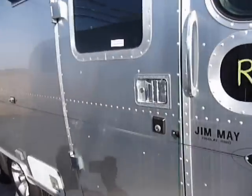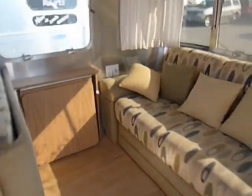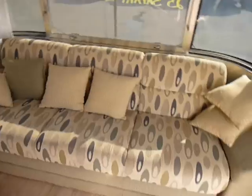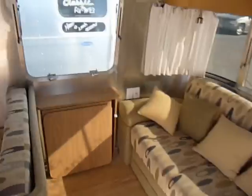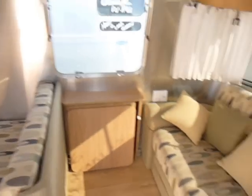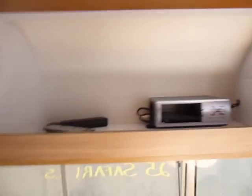Just going around the interior of the unit. Hopefully it shows that this 25-footer is in exceptional condition. The interior is definitely a 10 — all the way through it, very clean. The previous owners took very good care of this unit.